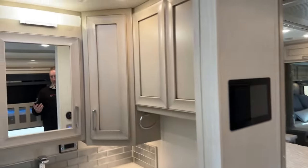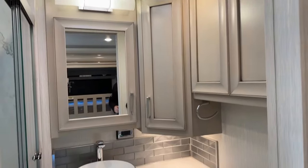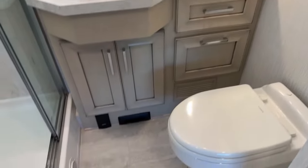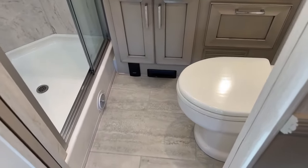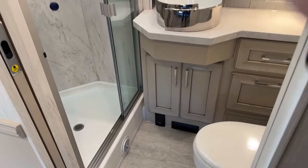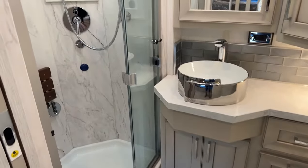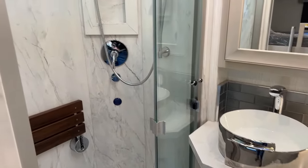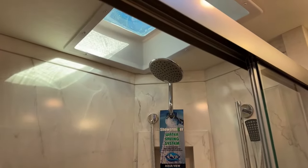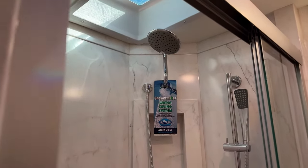Behind us is the main bathroom. It's going to have a central vacuum inlet on the bottom — there's a little kick plate so you can sweep everything toward it, or you can plug in the hose. This was optioned with a seat in the shower. You've got a skylight above, so it fits both short and tall people.